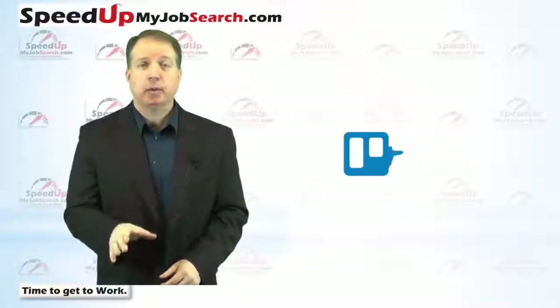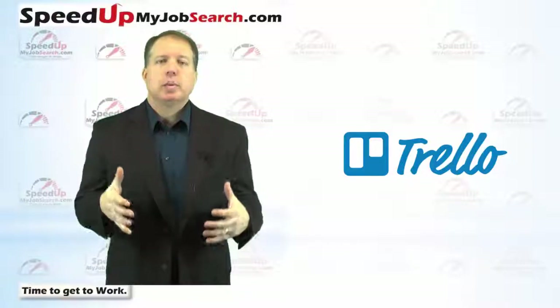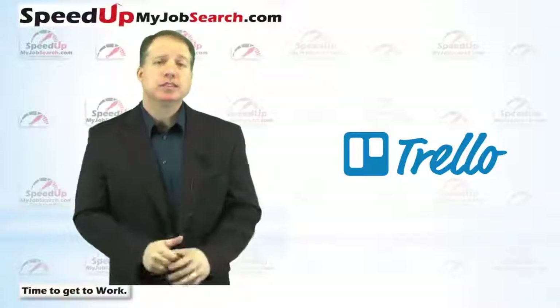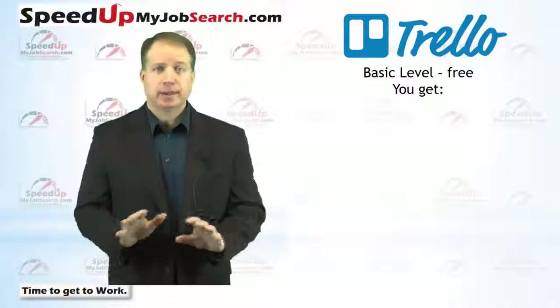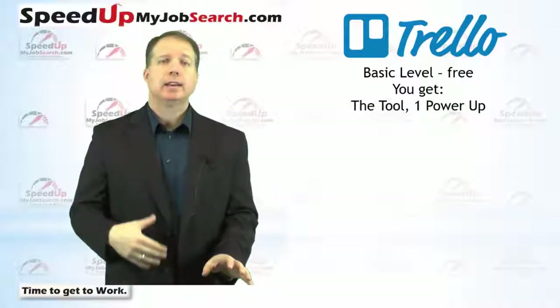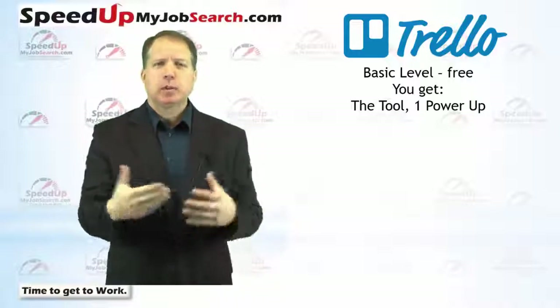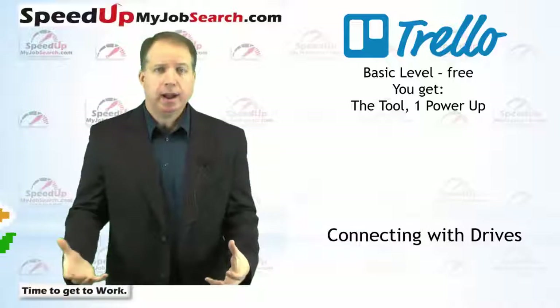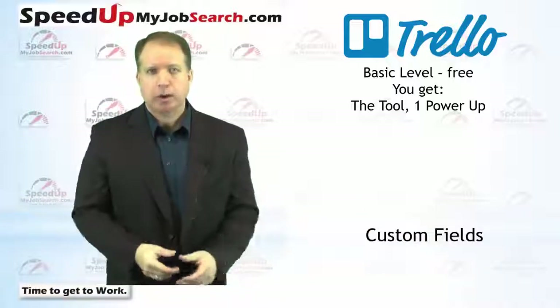We're going to start with my favorite one, which is Trello. Trello can be one of the most powerful project management tools to run an efficient job search available anywhere, if you set it up right. The basic level of Trello.com is free and you can use one of their power-ups. A power-up is just what they call an extra feature — like calendars, connecting your Google Drive or OneDrive, or custom fields.